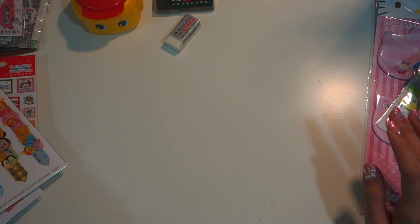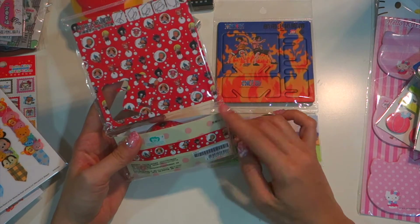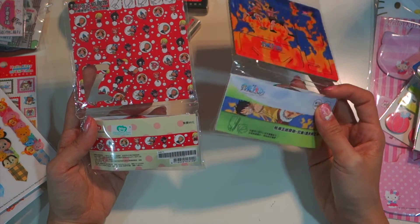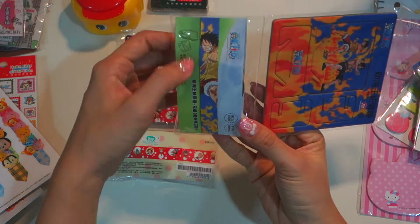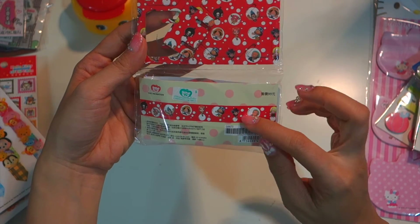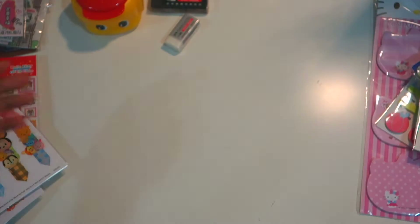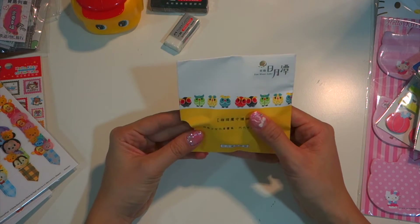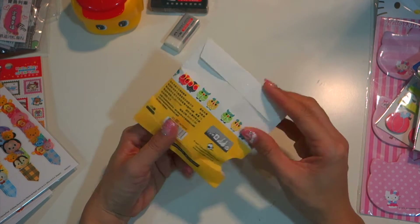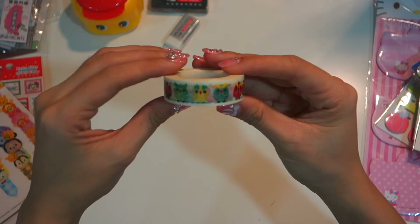Of course I had to buy washi tapes — I didn't bring any from home. These two are from Mugiwara with One Piece animation characters. This one is red with white polka dots and small characters on it. This one is owl washi tape from Sun Moon Lake — let me open and show you. Very, very pretty.